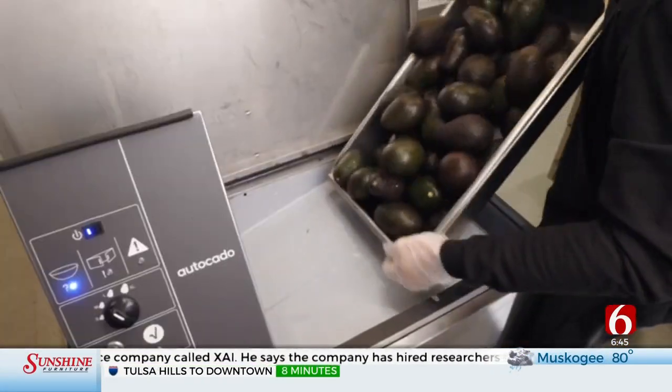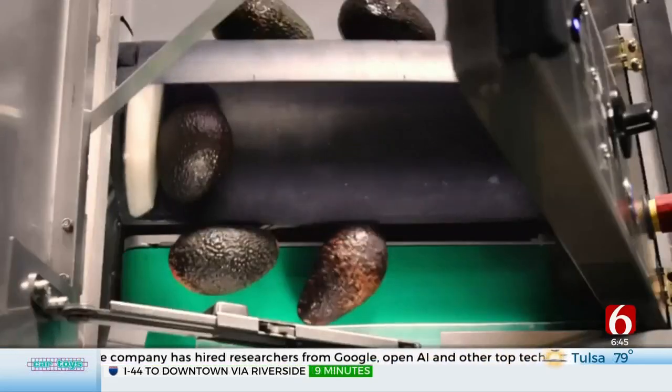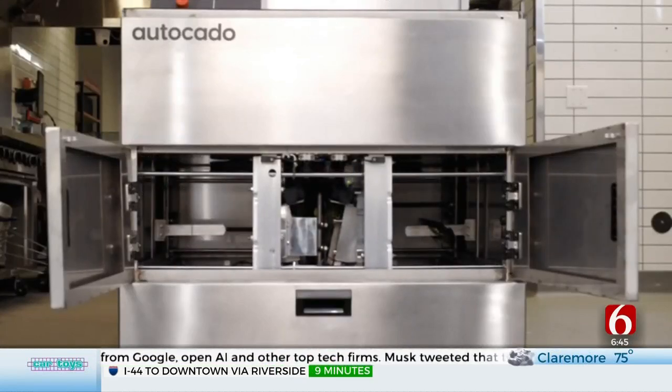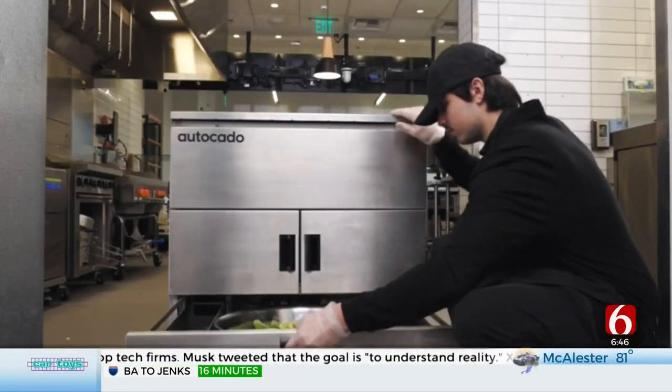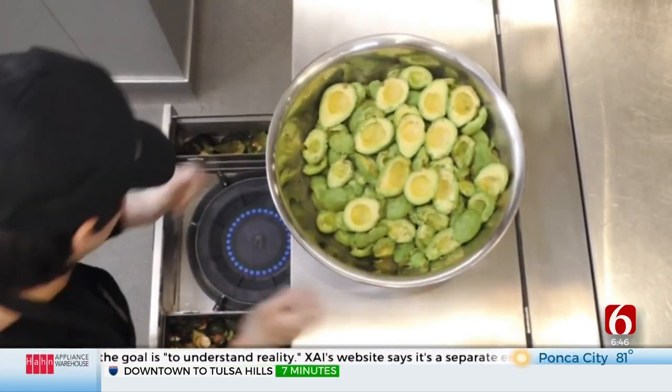Chipotle Mexican Grill is testing a new way to speed up the preparation of one of its most popular items. It's a prototype called AutoCADO, and it's what's called a collaborative robot — a machine designed to handle the labor-intensive process. You've got to slice them, core them, peel them, get that pit out of there. Then a human worker takes the bowl of fruit to mash it and add the other ingredients.